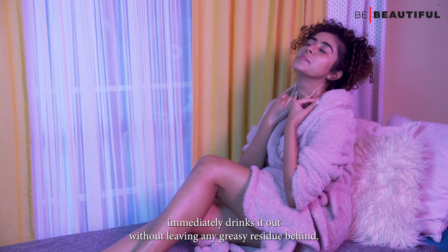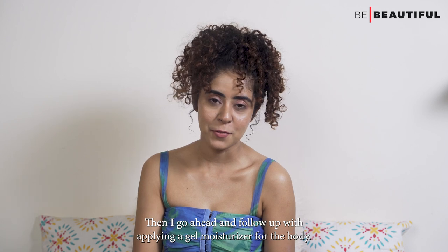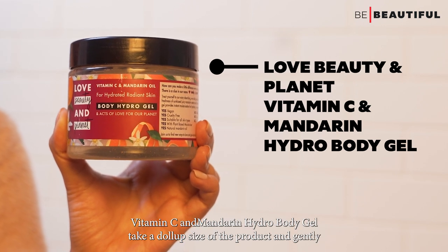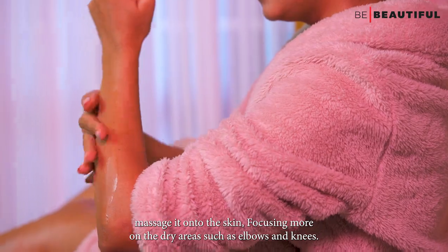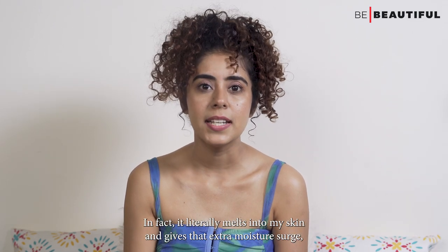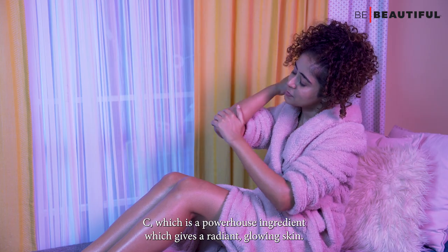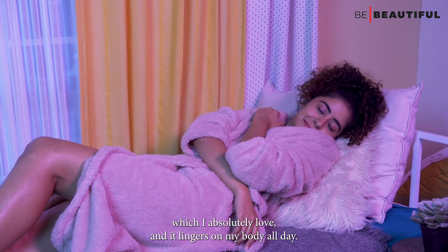Then I follow up by applying a gel moisturizer. If you're a person who doesn't love the way lotion sticks to your skin and leaves it greasy, you need to get your hands on the Love Beauty and Planet Vitamin C and Mandarin Hydro Body Gel. Take a dollop size and gently massage it onto the skin, focusing more on dry areas such as elbows and knees. Its feather-like texture literally melts into my skin and gives that extra moisture surge needed in dry winter months. It's infused with vitamin C — a powerhouse ingredient for radiant, glowing skin — and has a citrusy scent of juicy mandarins that lingers on my body all day.